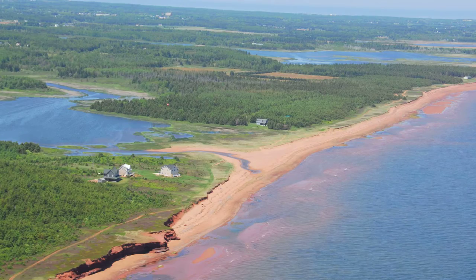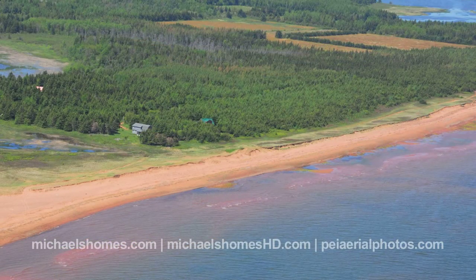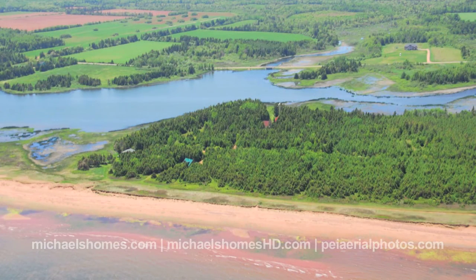St. Felix is probably one of the largest hidden gems on the whole island, an area that I just absolutely love, and it's my number one pick for people looking for low prices and high value.